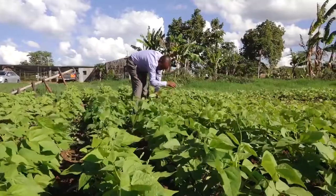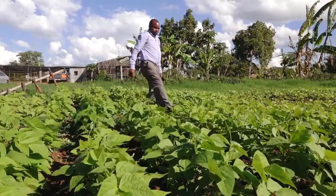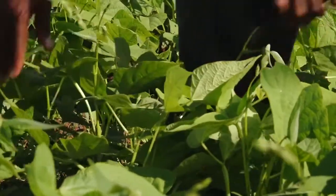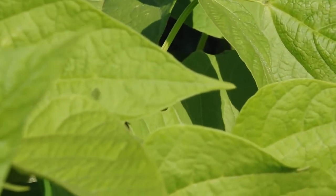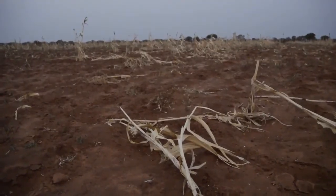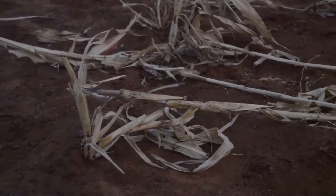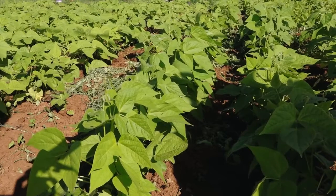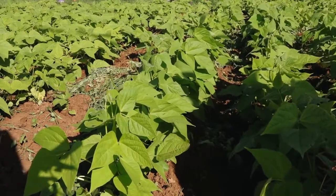One of the reasons why we developed this bean was to address the issue of drought and heat tolerance. Usually in this region, we have a very short growing period for the crop. So we had to address that short period by developing beans that mature very fast. Because the main issue here is drought, farmers in the region have had to contend with low produce, or worse, none at all, due to insufficient rainfall. They needed beans that would grow without the need for the usual amount of water required.